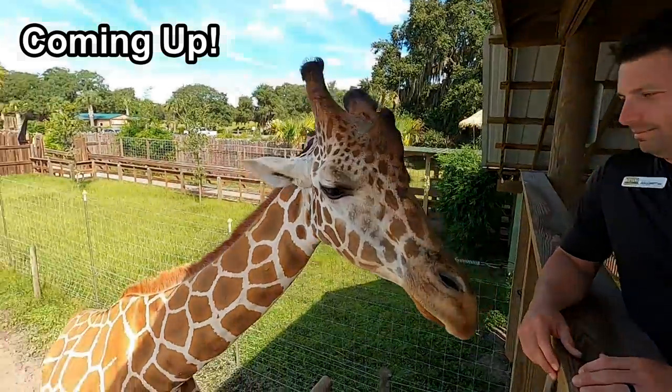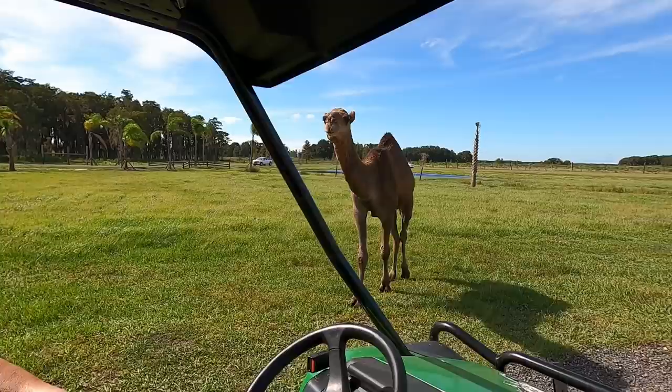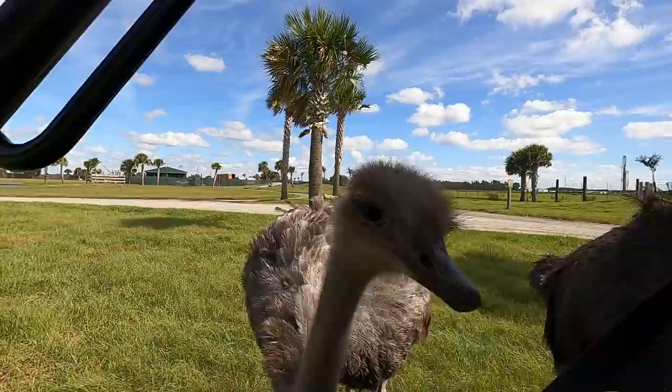Hey, what's going on everyone? Hanging out here at Wild Florida Safari and Air Boat Rides. We're going to meet up with my good buddy Andrew Biddle, and we're going to get a VIP tour of their new safari park. It's over 200 acres of wild animals. I figured this would be a fun trip away from home. This is only 100 miles away from where I live. They're in central Florida. It's a really fantastic spot, and I hope you guys enjoy it.